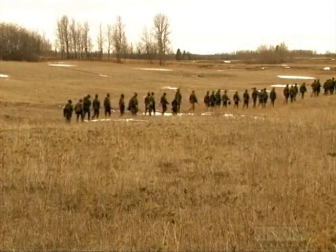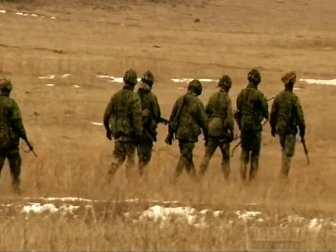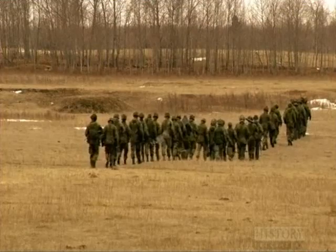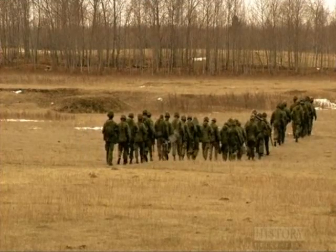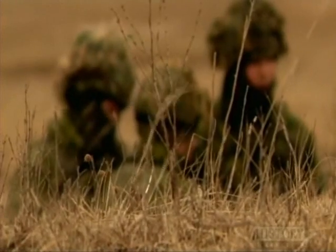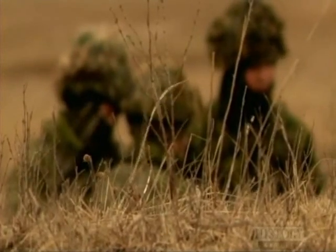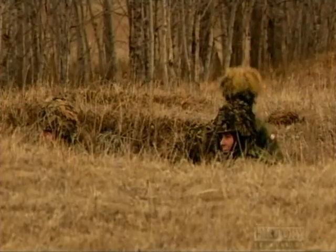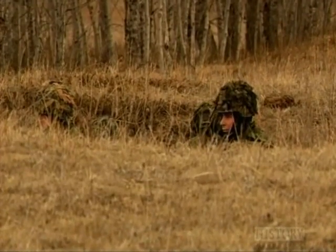But the training is not only done overseas. At home, soldiers are trained in the latest techniques in trench warfare on a specially designed facility near Shiloh, Manitoba. Near that same facility, modern soldiers recently back from Afghanistan practice a crucial tactic used at Vimy: the Creeping Barrage.